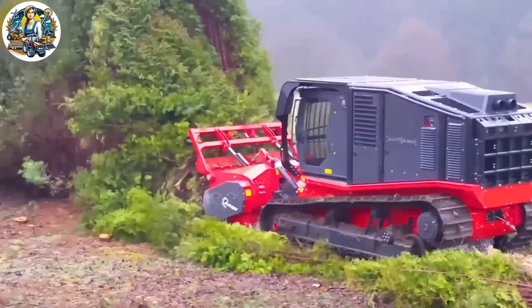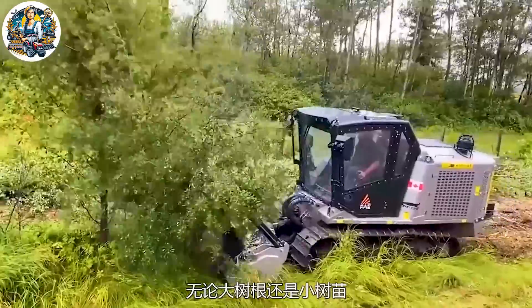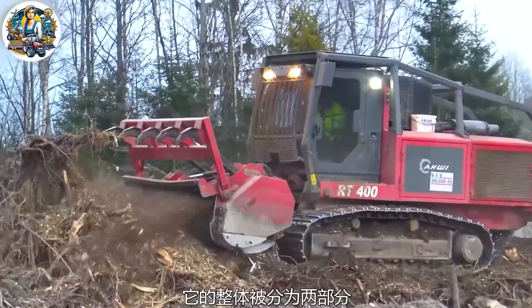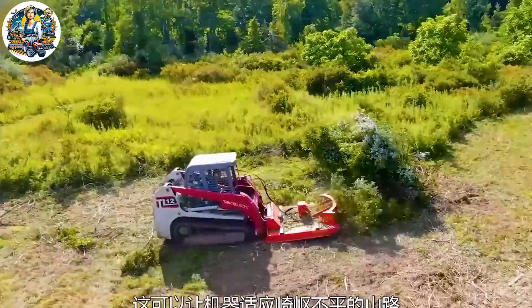To mechanize the clearing of useless trees, a robust rotary machine first strikes large trees, followed by a tree grinding machine that crushes them on the spot into wood chips, creating an efficient and rapid process. This not only aids in effective tree removal but also generates recycled material for reuse.